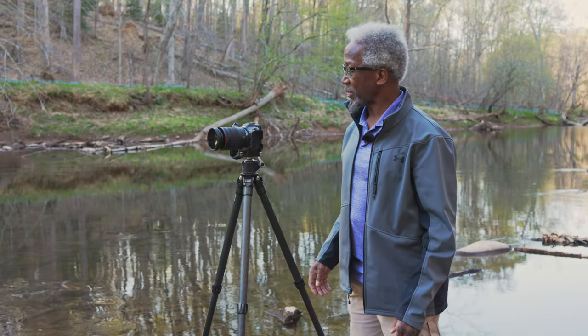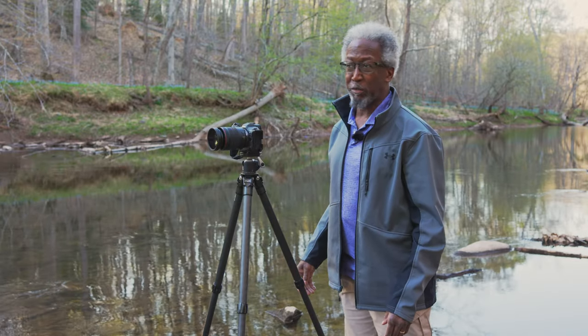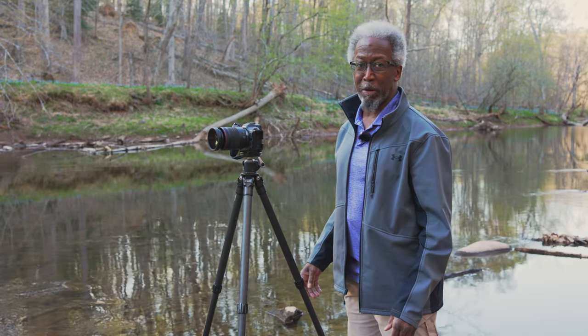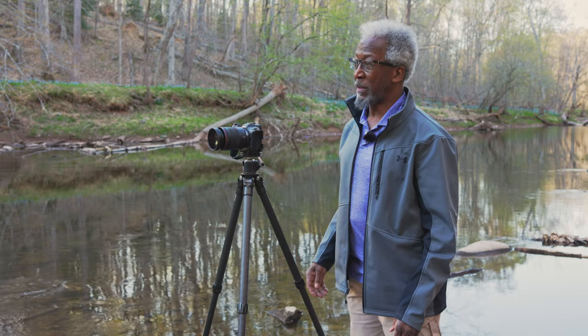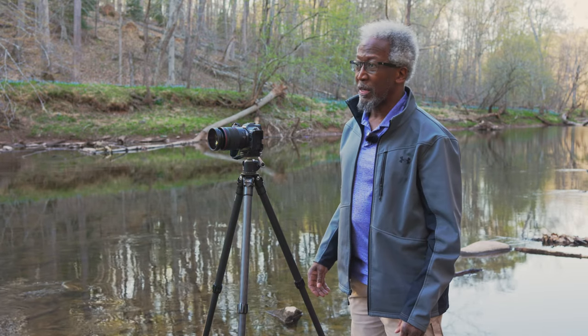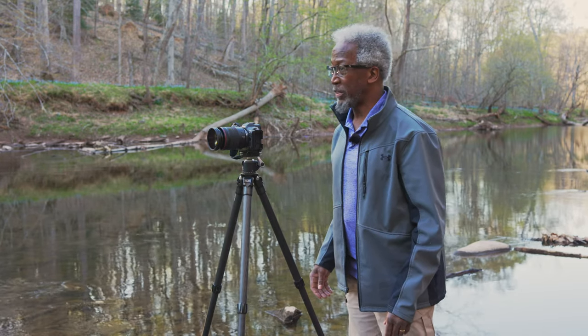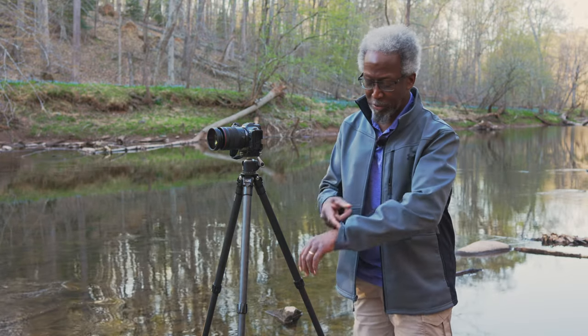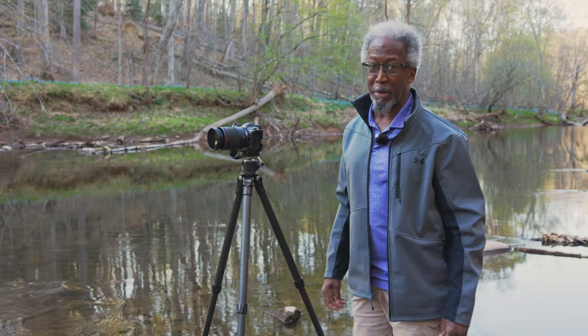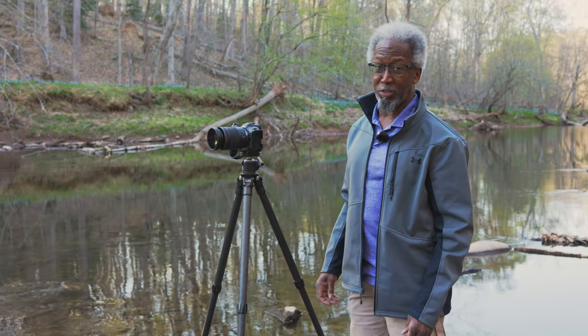Hi everyone, welcome back to the channel. I'm in a park in Northern Virginia and this is going to probably be a very short video because basically this is a scouting trip for me. I haven't been here before. I did come down to this creek that's down here and did find a composition. This may be the only one I have because since it's late in the day, it's only about an hour or so before sunset and the light is starting to go.